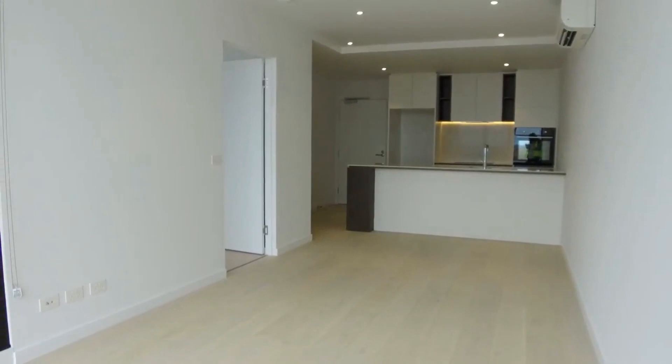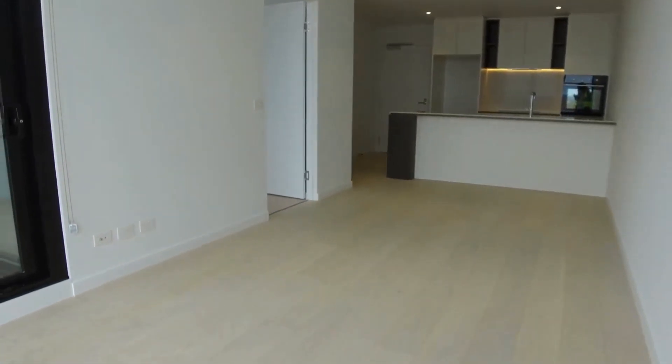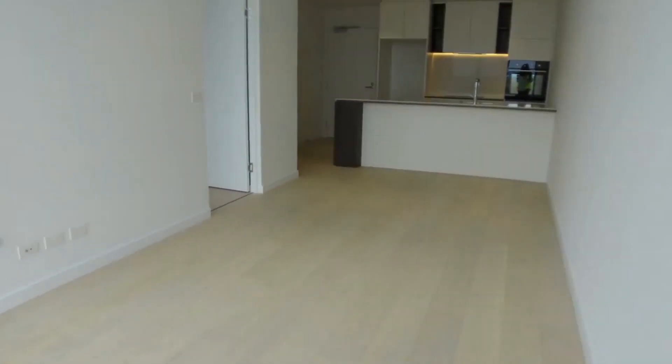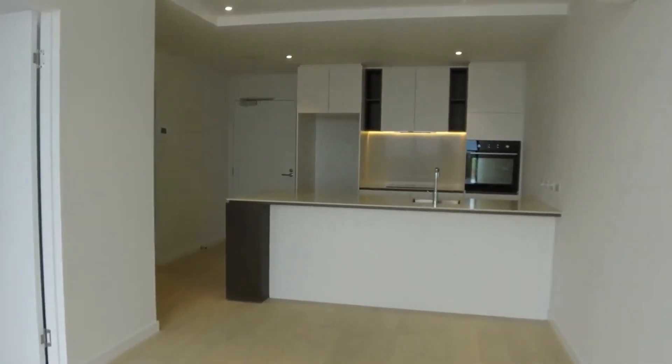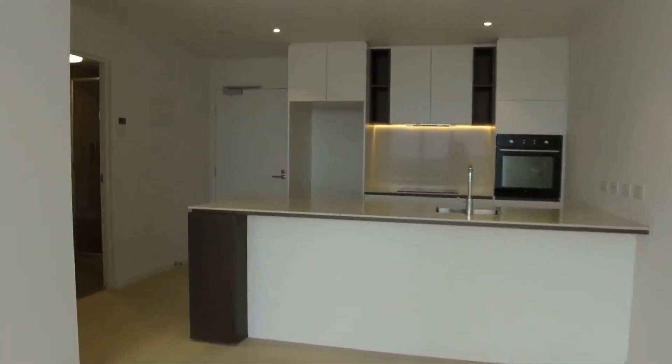As you can see, this is a really good size space here, timber flooring throughout, plenty of room for a couple of couches, dining room table, plus you've also got this great size breakfast bench as well.